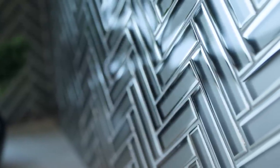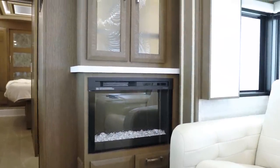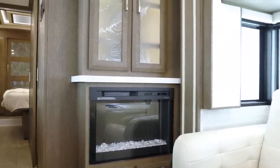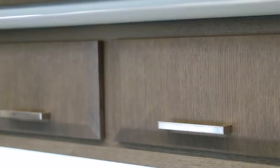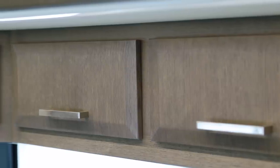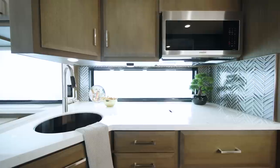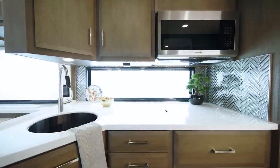Lending extra beauty to the kitchen is the tile backsplash, newly designed for 2022. You'll love the stunning suede hardwood cabinetry, shown here in Dover Rift Oak. It's outfitted with soft-closed drawers for a high-end, residential feel, and presents you with plenty of storage for your culinary essentials, including pull-out pantry shelves on select floor plans.